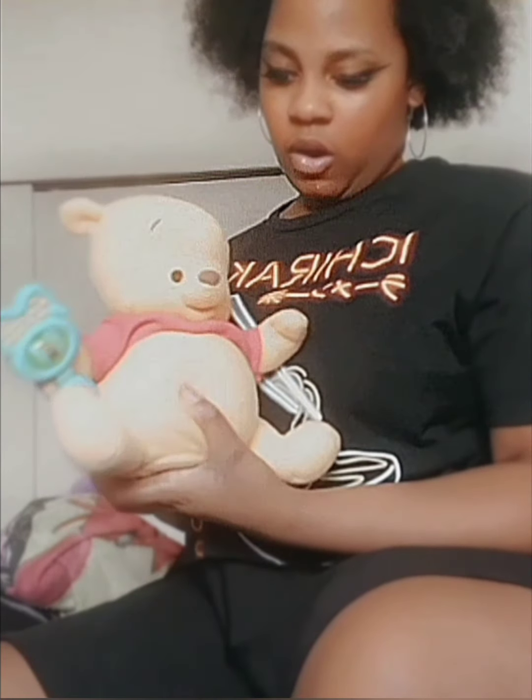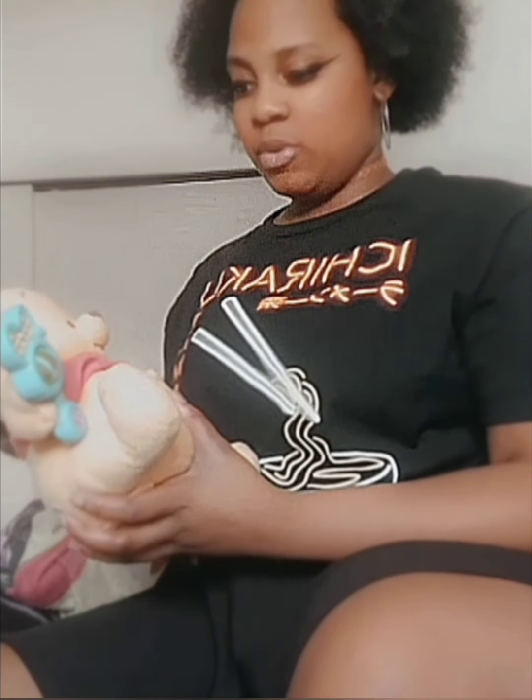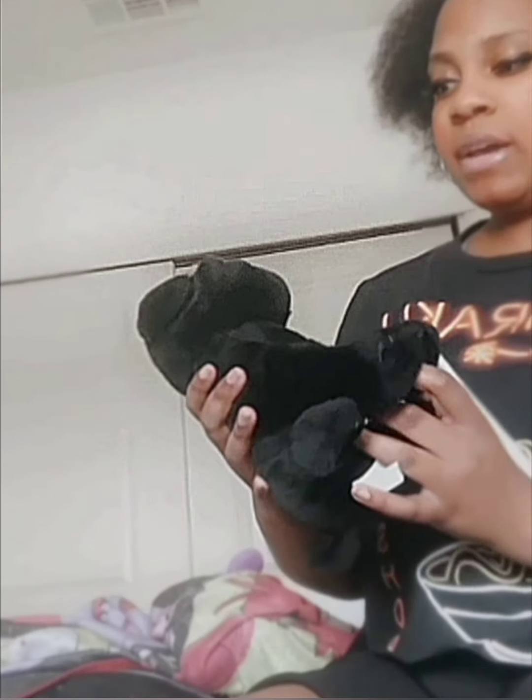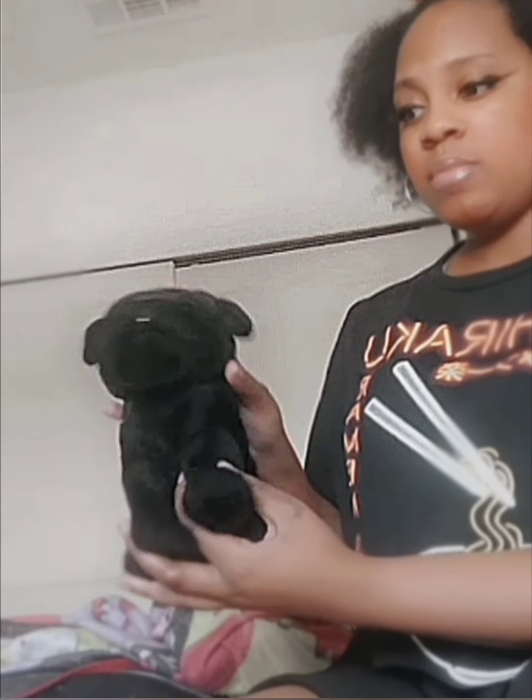Next I have this baby Winnie the Pooh. I obviously had this when I was a little baby. He can talk but he needs batteries. I just thought it was super duper cute and I've had him since I was a little baby.